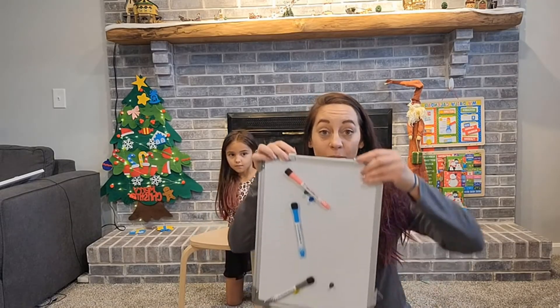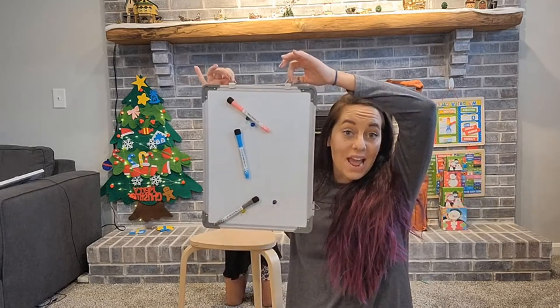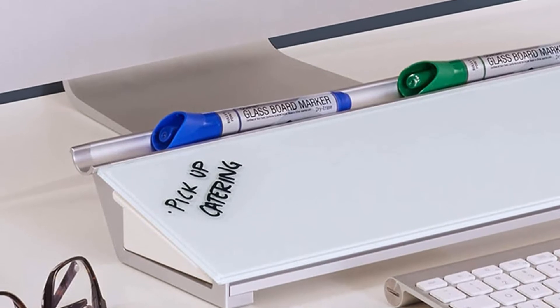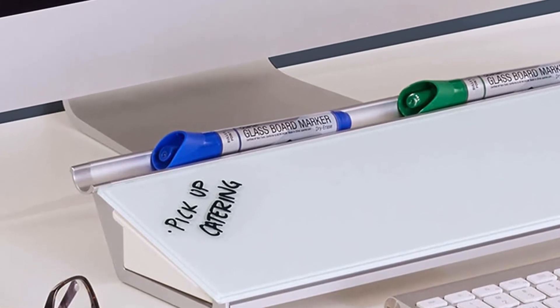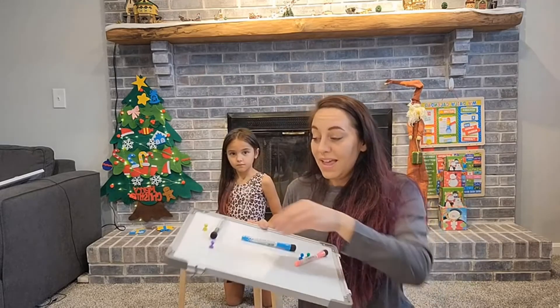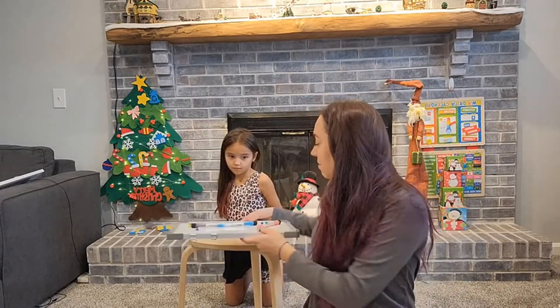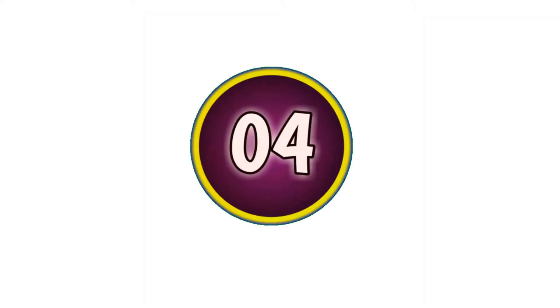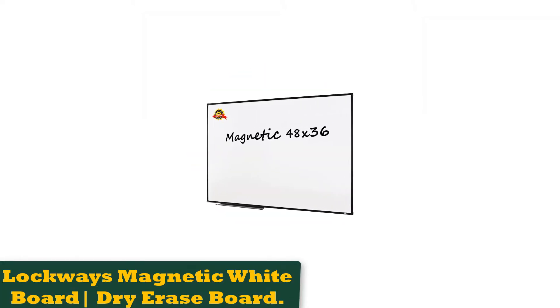While dry erase markers erase well from glass, they can sometimes appear lighter than on more traditional whiteboard surfaces. With that in mind, some reviewers have recommended using more pigmented wet erase markers, which also require water to erase them on this board. One reviewer noted they were impressed by how heavy and sturdy this dry erase board was when it arrived, and that it was easy to put up and the nicest looking dry erase board they'd found.